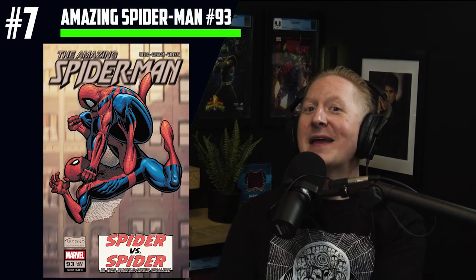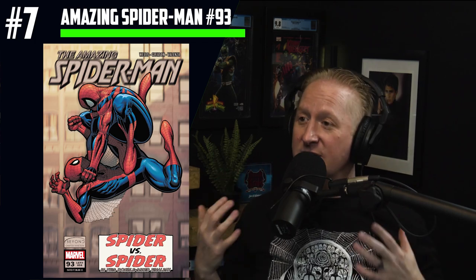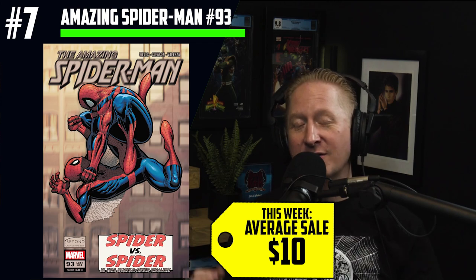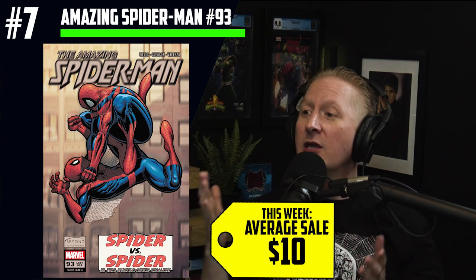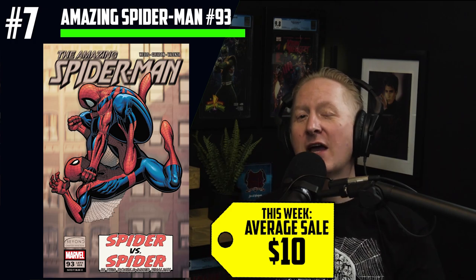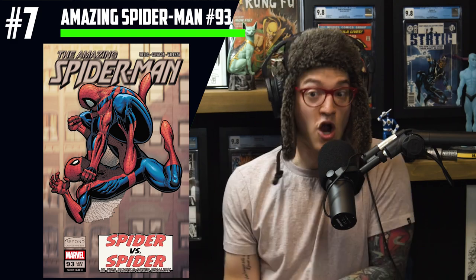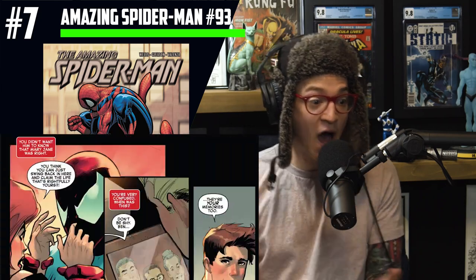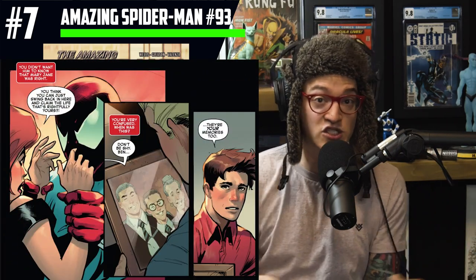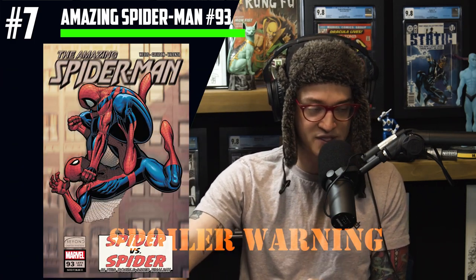Number seven on the list: Amazing Spider-Man number 93. This is a new book last week, going for $10 average sales. If you've been paying attention to the Beyond storyline, you knew that Ben Reilly's memories have been erased and we finally see that storyline come to fruition. Ben Reilly is a clone — the memories he has, which aren't even his but Peter's, are what give him his moral compass as Spider-Man. Without that, he is driving himself mad.